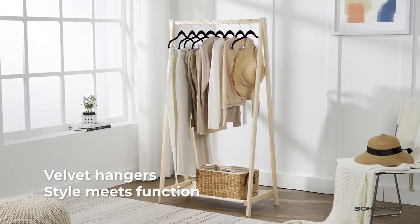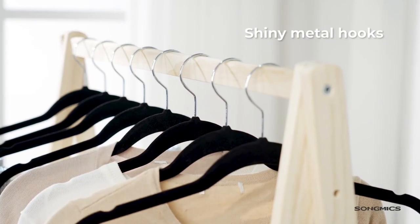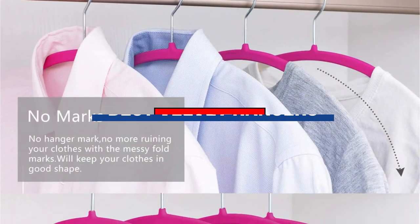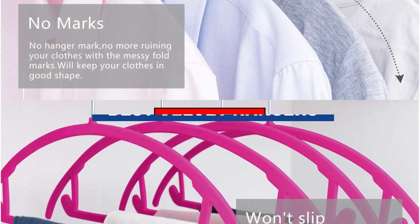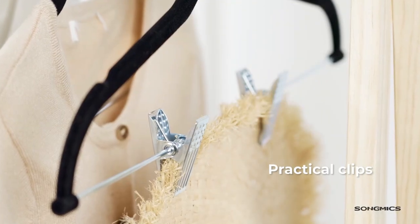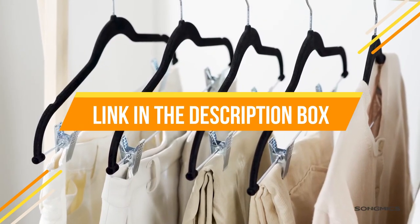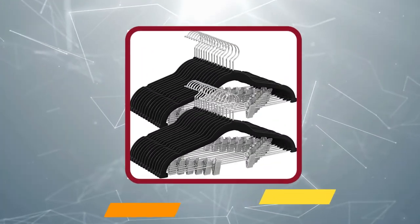Hey guys, do you want to buy the best velvet hangers for space saving in your closet? You are on the right place. Our today's video is about the top 5 best velvet hangers for space saving in your closet that are available in the market. If you want to know the price and more information about the products mentioned in this video, you may check the link in the description box below. Now let's get started.